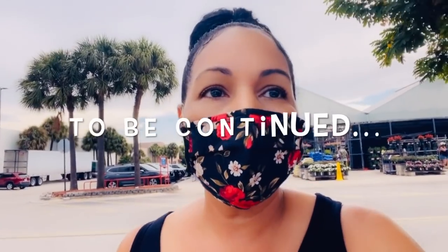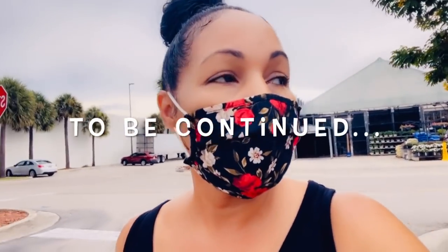So they did not have the Dieffenbachia camouflage, but we're going to check another Lowe's and see what they have. That's all, let's go.